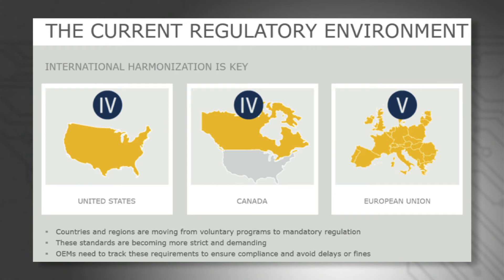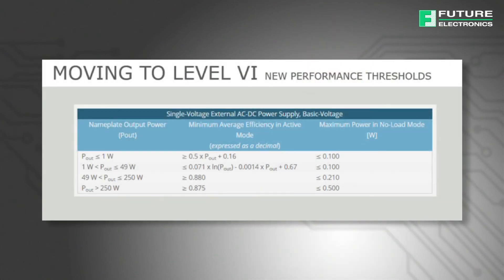Level 4 is currently mandated by the United States and Canada, while level 5 efficiency standards are mandated by European Union countries. In February 2014, the US Department of Energy announced that products to be marketed in the US would have to comply with the level 6 standard by February 10, 2016. Any external power supply manufactured after this date and shipped into the US must meet the new efficiency targets that set more stringent performance metrics on dynamic efficiency and no-load power draw.